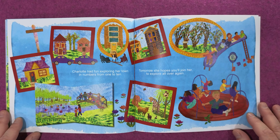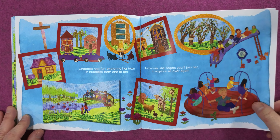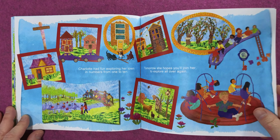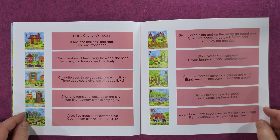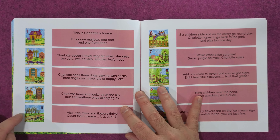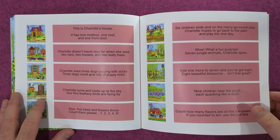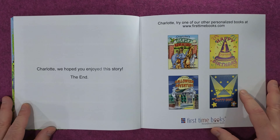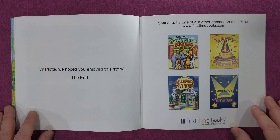Charlotte had fun exploring her town in numbers from one to ten. Tomorrow she hopes you'll join her to explore all over again. We hope you enjoyed this story — the end! Try one of our other personalized books at firsttimebooks.com.